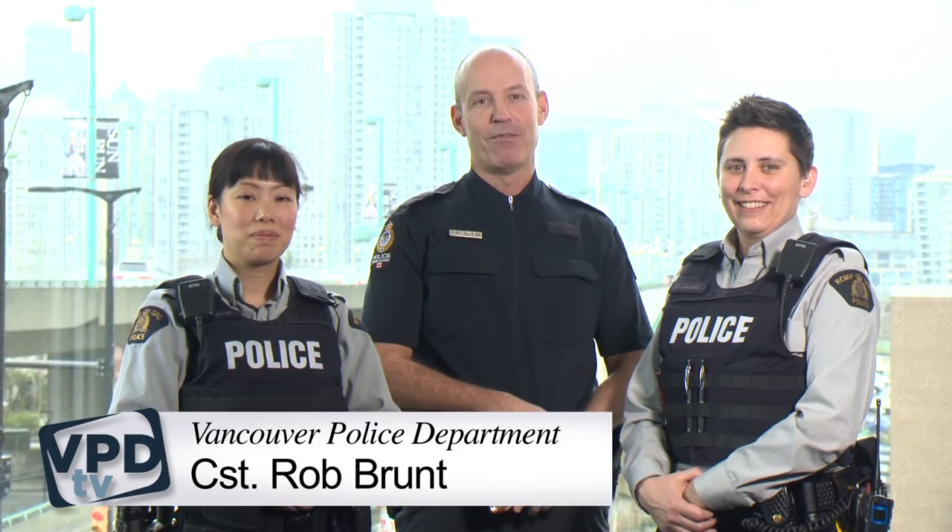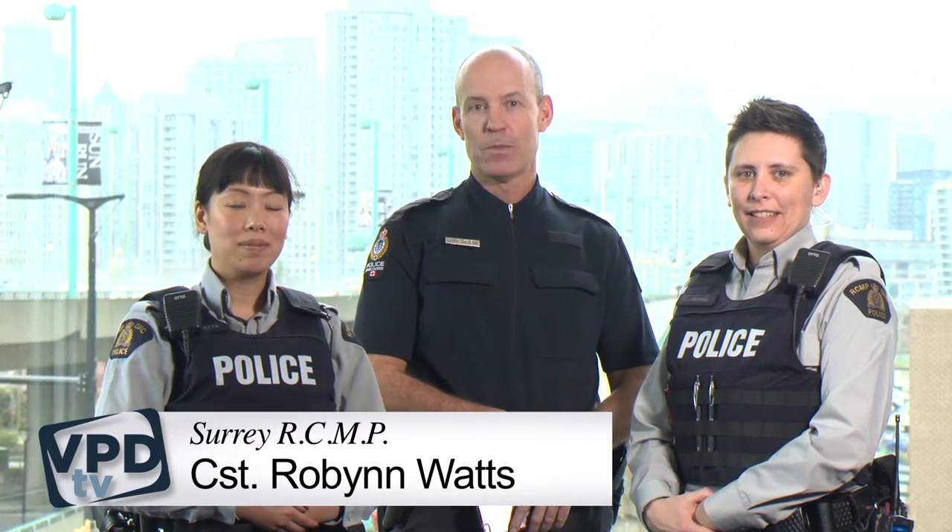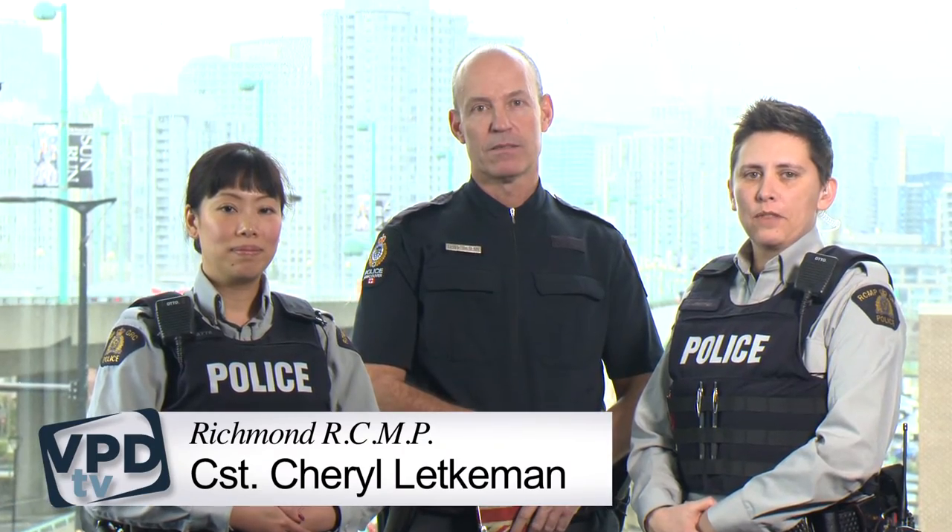Hi, I'm Constable Rob Brunt with Vancouver Police Department. Hi, I'm Constable Robin Watts with the Surrey RCMP. I'm Constable Cheryl Etkeman with Richmond RCMP.